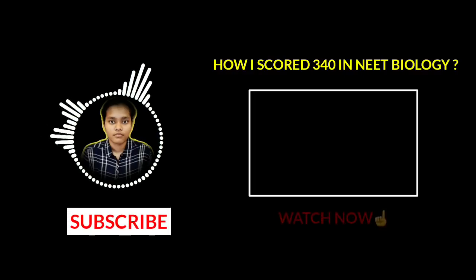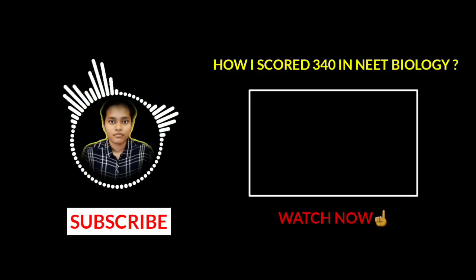Thank you for watching and I hope it was useful. If you liked it, please hit the like button, share, and subscribe.